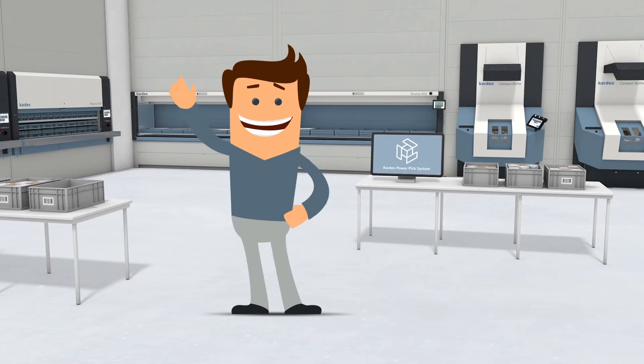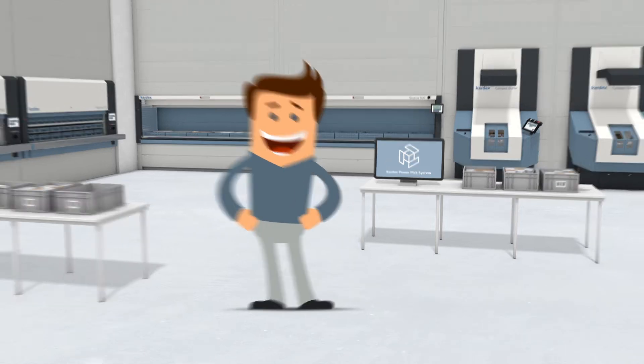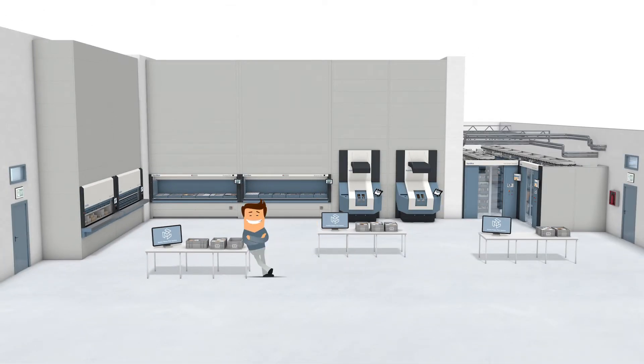This is Tom. Tom uses automated storage and retrieval systems from Kardex Remstar, which provide maximum floor space utilization.